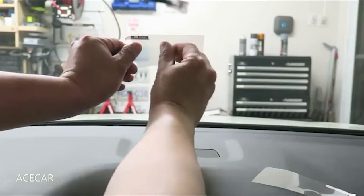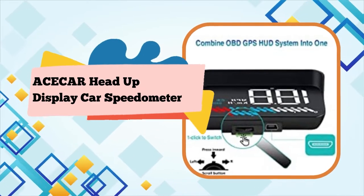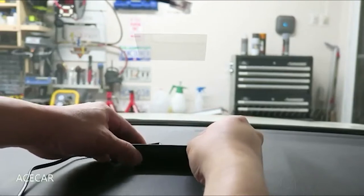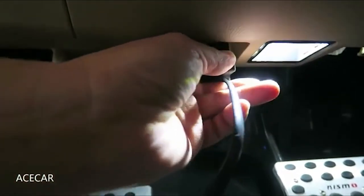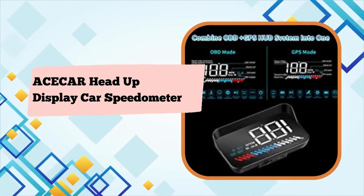Speed unit: km/h equals kilometer per hour; mph equals mile per hour. Unit icons: V equals battery voltage, C equals Celsius, F equals Fahrenheit. OBD system and GPS system modes are available. RPM icon shows engine speed in OBD mode and speed progress bar in GPS mode.